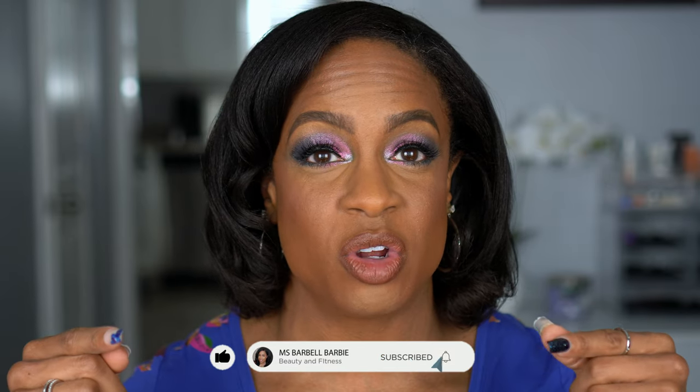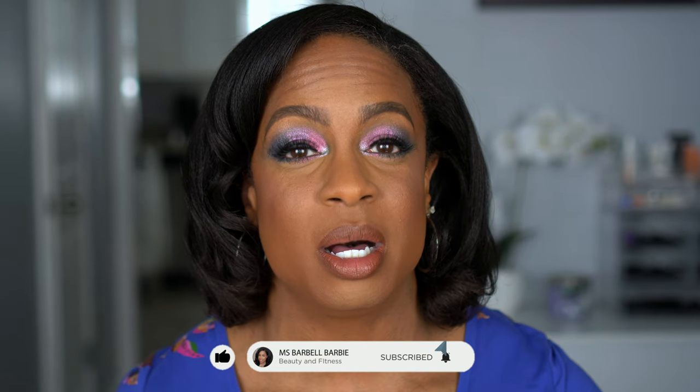If you are new, I would love for you to join the family, so please hit that subscribe button and turn on your notification bell so you know every time I upload. We do hair, nails, makeup, a little bit of fitness — all things beauty on this channel. If you want to see my thoughts on the Patrick Ta complexion products, stay tuned and keep on watching.